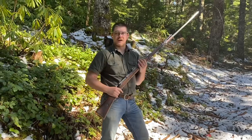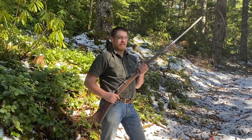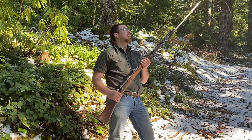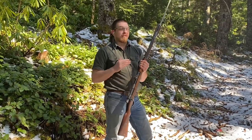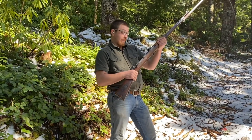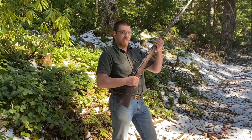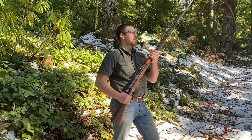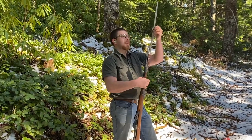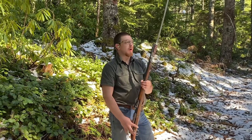Hey everybody, welcome back to Great Northwest Weaponry. This is Thomas and I finally got a Gewehr 98. I have been looking for one of these for years. This one's a 1913 dated Waffenfabrik Mauser-Ubendorf. The original and early pre-war manufacturer came with this awesome pipe-back bayonet, sometimes called a quill point bayonet.